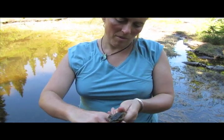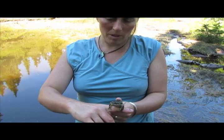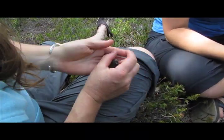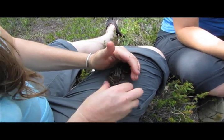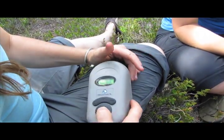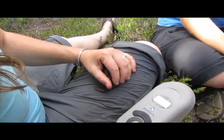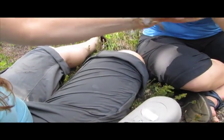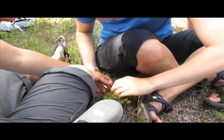Ryan and her team are trying to understand how these frogs use the snowmelt-fed wetlands of the Pacific Northwest. They've been inserting tiny tags under the frog's skin, and then over the years they can tell how the frog's growth and reproduction rates may be impacted by the warming climate.